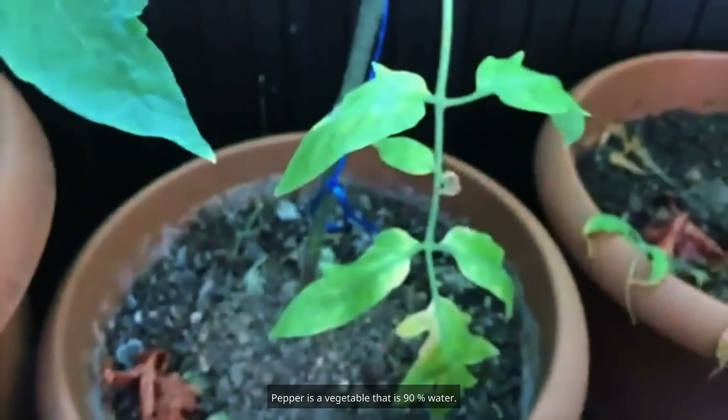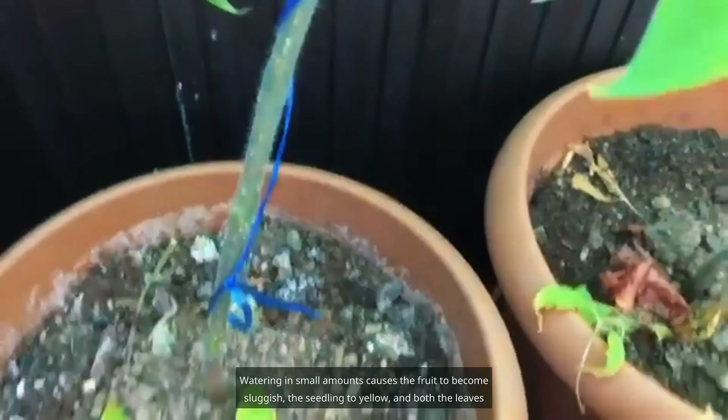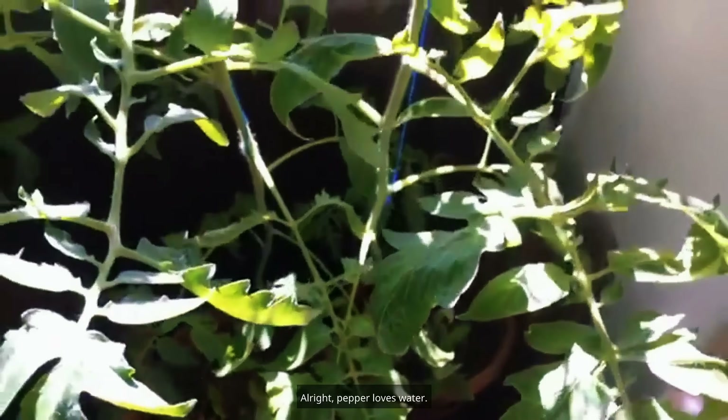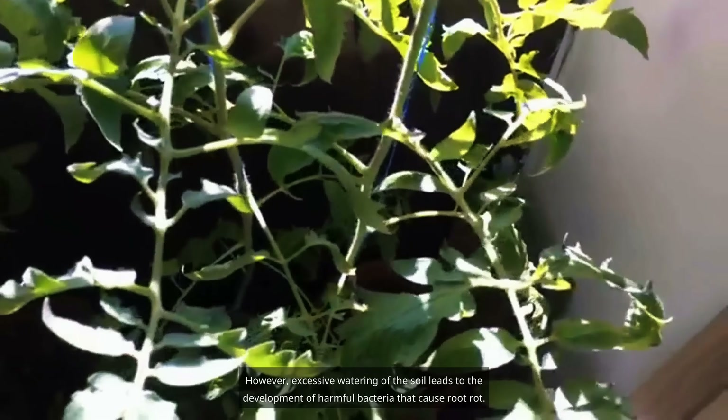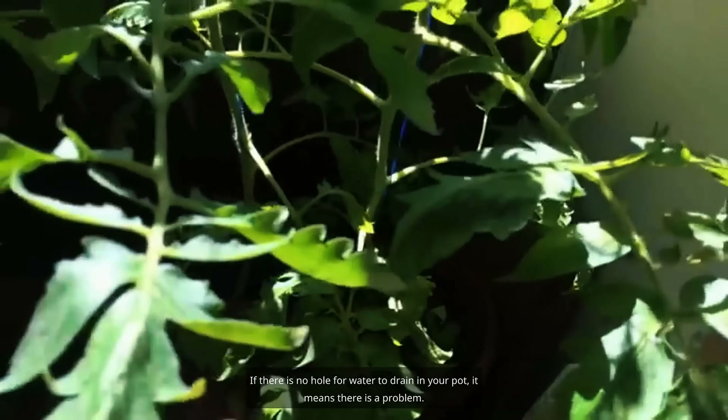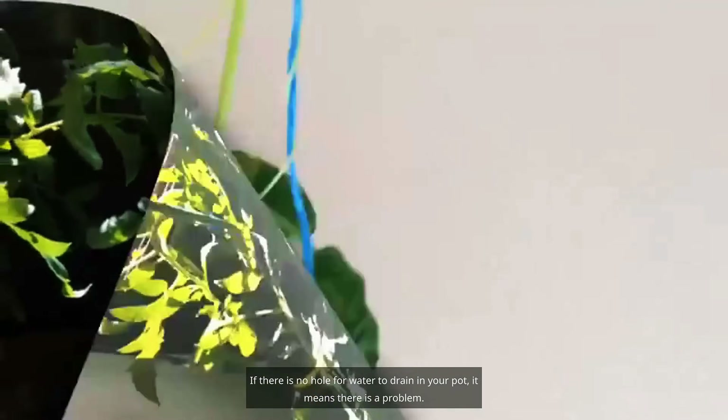Pepper is a vegetable that is 90% water, so it needs abundant and frequent watering. Regardless of the climate in your area, do not allow the soil to dry out. Watering in small amounts causes the fruit to become sluggish, the seedling to yellow, and both the leaves and the product to fall. However, excessive watering leads to the development of harmful bacteria that cause root rot, so make sure there is a drainage hole in your pot.